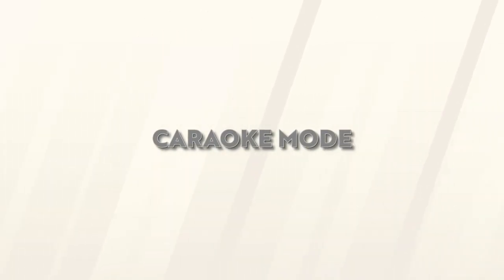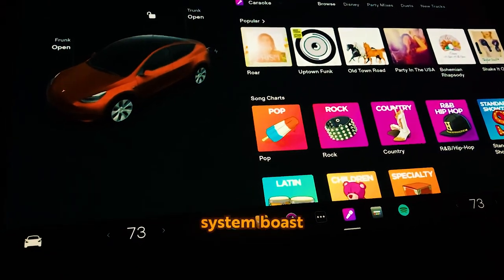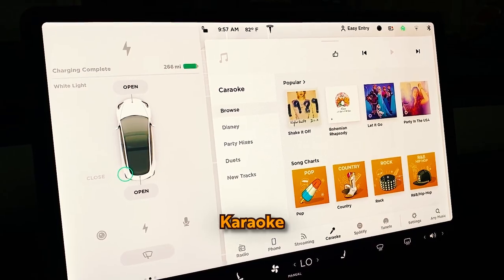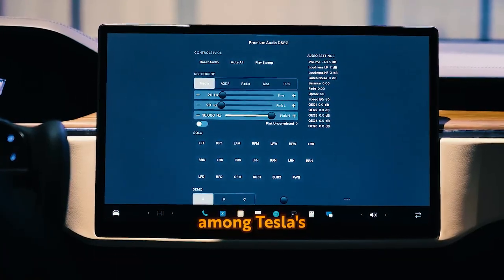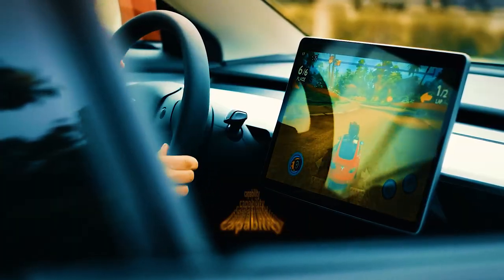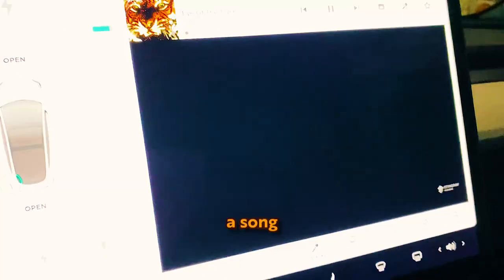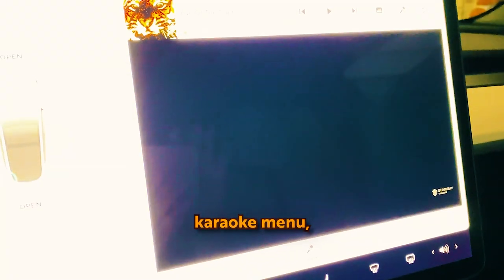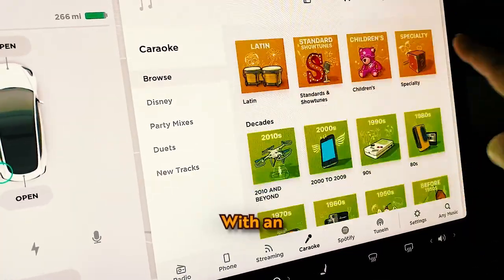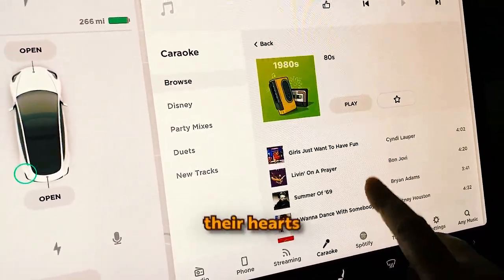Karaoke: Tesla cars made post-2018 and equipped with the MCU2 infotainment system boast an in-car karaoke system called Karaoke. It's a fantastic way to enjoy your Tesla's entertainment capabilities with friends. Simply pick a song from the diverse Karaoke menu and the lyrics will appear on the screen in classic karaoke style. With an extensive music selection, there is something for everyone to sing their hearts out to.